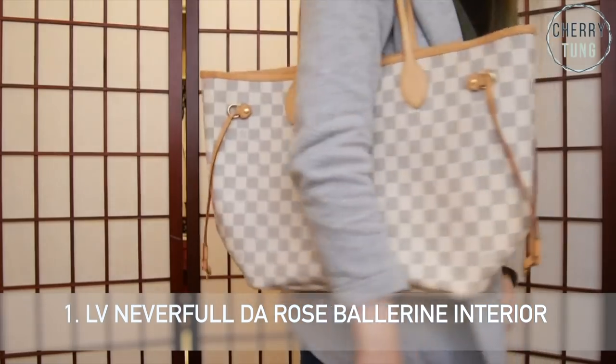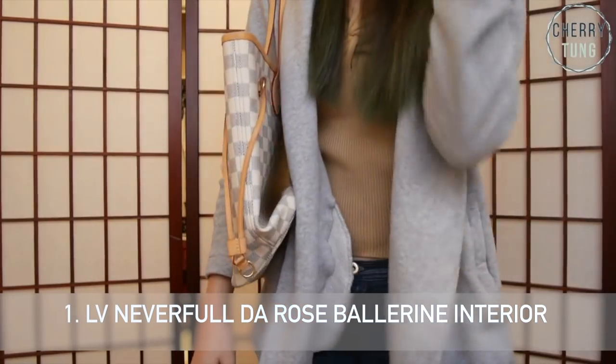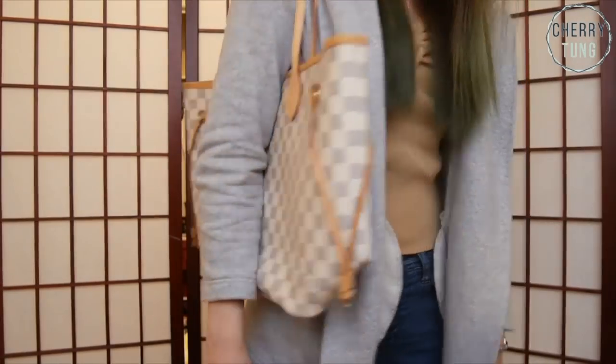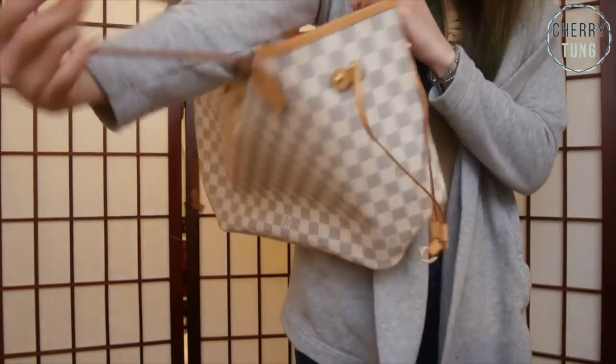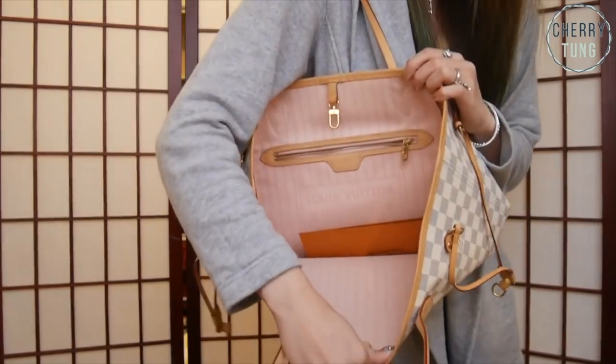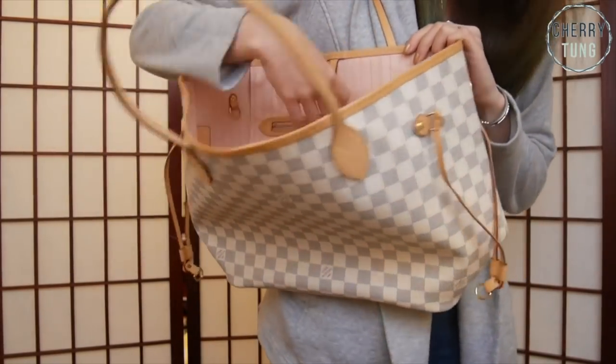Number one is my Louis Vuitton Neverfull in Rose Ballerine MM. Why I sold this bag is because, yes, it is such a beautiful bag, that's why I bought it in the first place. It is also the very first brand new Louis Vuitton item that I bought with my own money for myself, so it is a very, very special bag. But the reason why I sold it is because I really don't see myself babying the patina and the azure canvas — it's white — and it just looks like too much work.